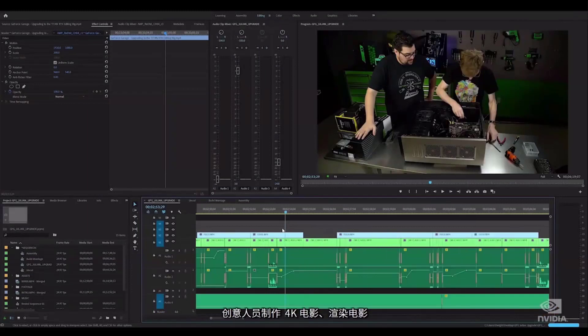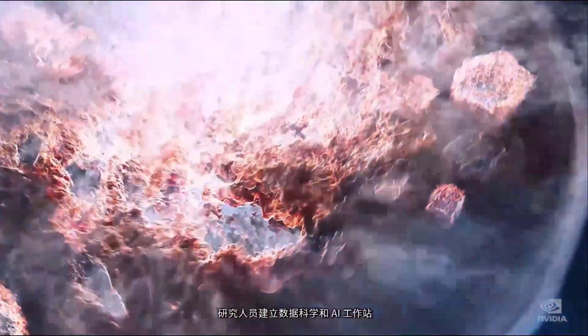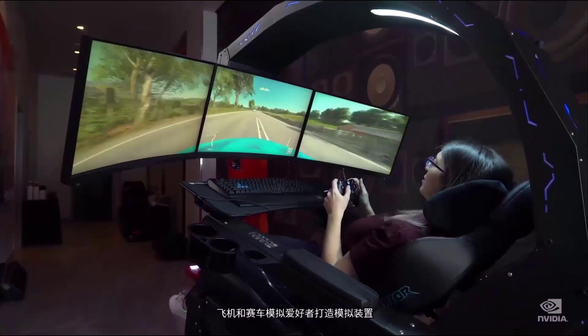Let me talk to you about one more thing. Several years ago, we started building the Titan, pushing the GPU to the absolute limit to create the best graphics card of that generation. It was built in limited quantities only through NVIDIA. The distribution was limited, but the demand surprised us. Creatives were making 4K movies, rendering cinematics. Researchers built workstations for data science and AI. Bloggers built broadcast workstations. Flight and racing simulation fans built sim rigs. There is clearly a need for a giant GPU available all over the world. So we made a giant Ampere. Ladies and gentlemen, the RTX 3090.